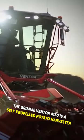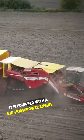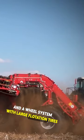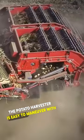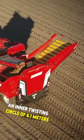The Grim Ventor 4150 is a self-propelled potato harvester. It is equipped with a 530-horsepower engine and a wheel system with large flotation tires. The potato harvester is easy to maneuver with an inner twisting circle of 6.1 meters.